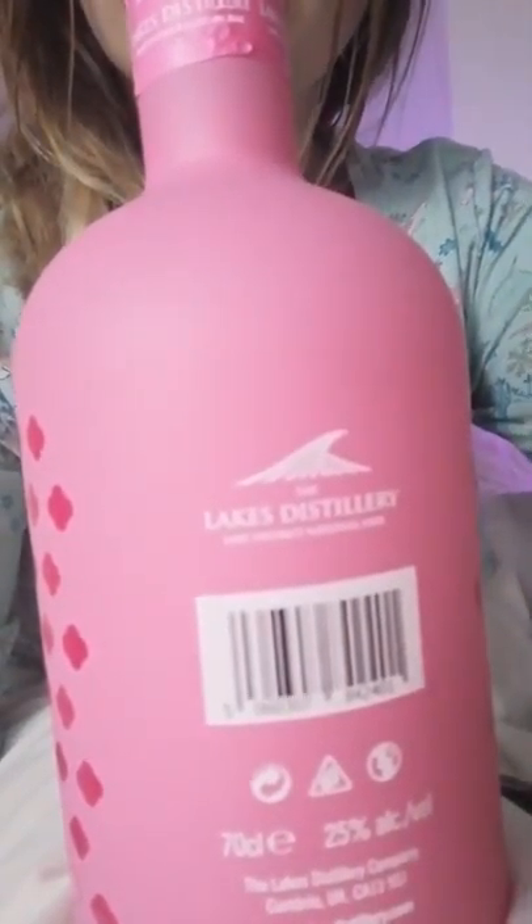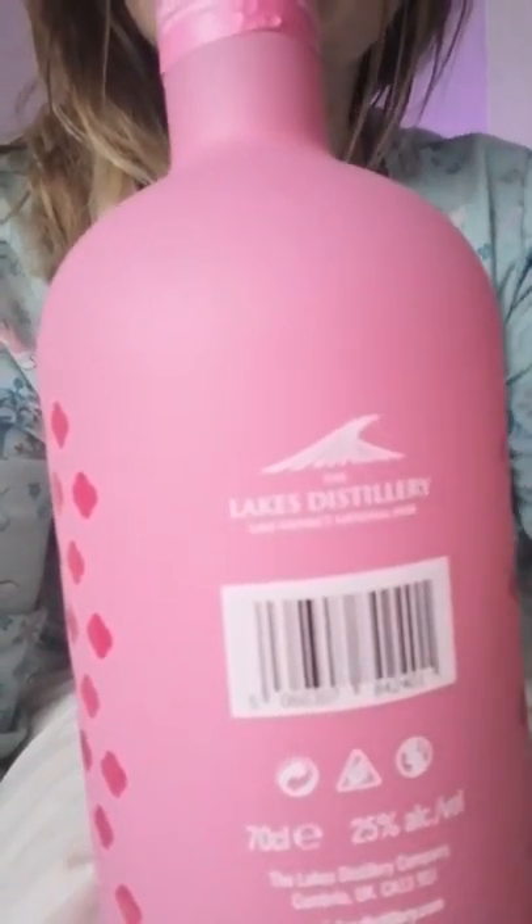This is the back. I'm using my phone at the moment. So this is the Lakes Distillery. It's 25% and it's from Cumbria. It's got your recycling symbol, and 'don't drink if you're pregnant or trying to conceive.' It's quite cute.